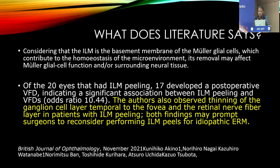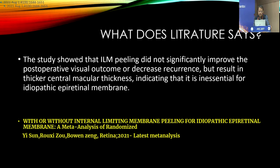The study also observed thinning of the ganglion cell layer — exactly what I have been observing, and what this paper also shows — specifically thinning of ganglion cell layers temporal to the fovea and of the retinal nerve fiber layer in patients with ILM peeling. Both findings may prompt surgeons to reconsider performing ILM peels for idiopathic epiretinal membranes.